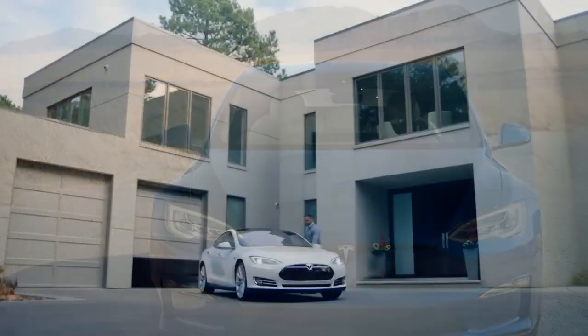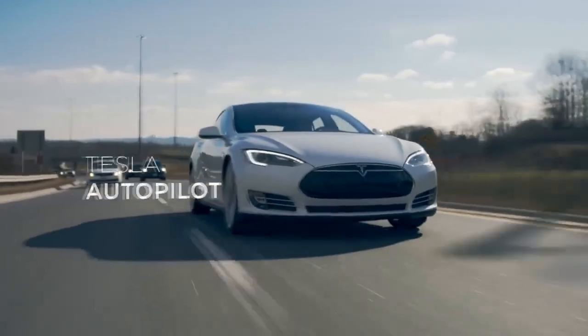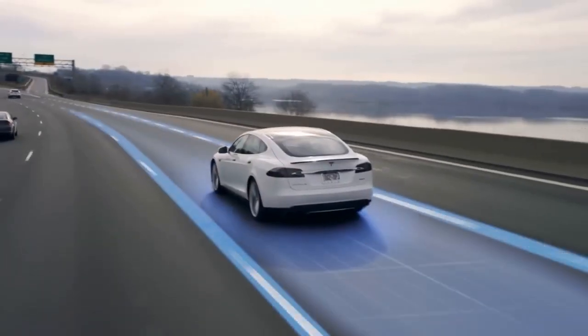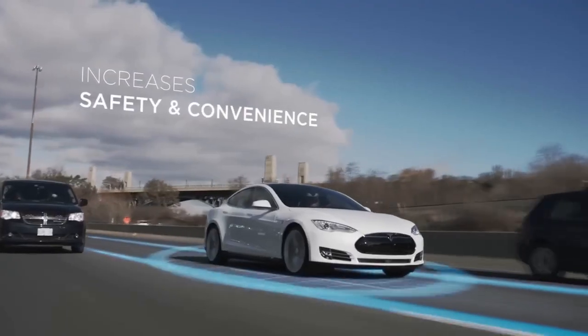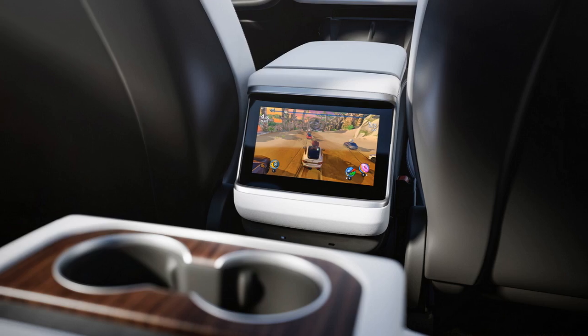Design and Exterior. The 2023 Tesla Model S retains its iconic, sleek design with subtle refinements. Its timeless silhouette is complemented by a new front fascia, updated headlights, and improved aerodynamics, resulting in both elegance and efficiency.